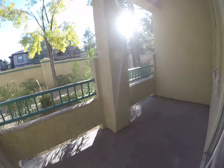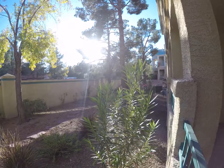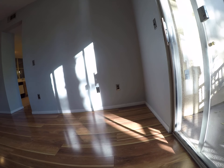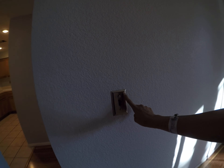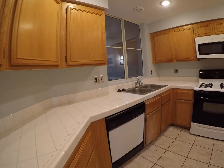So you have this carpet out here. Just pointing out we have these light switches. Definitely want a blind here.